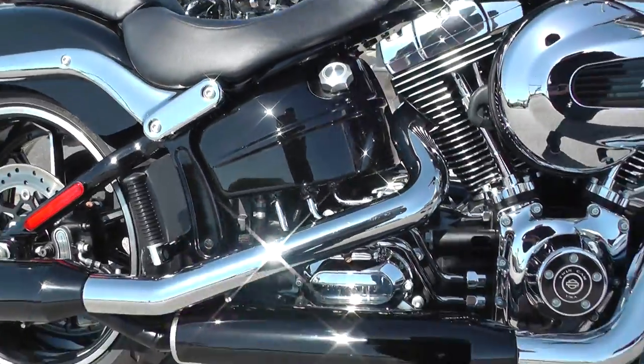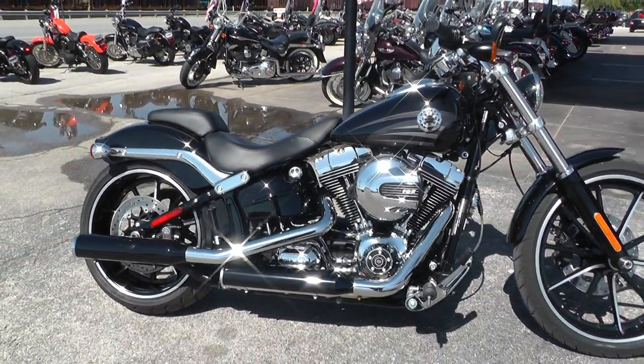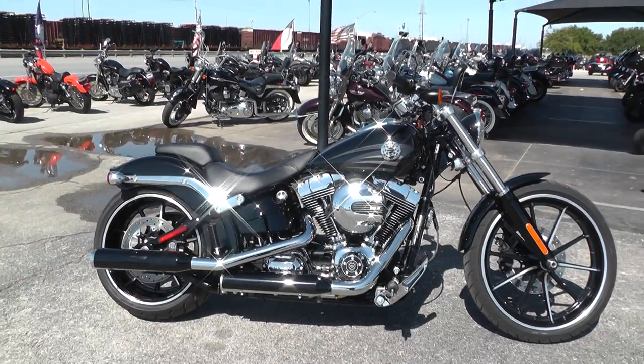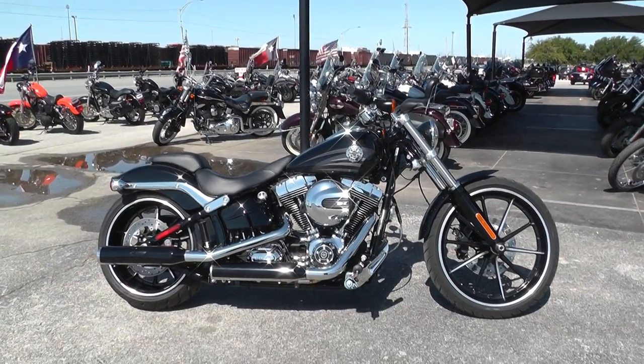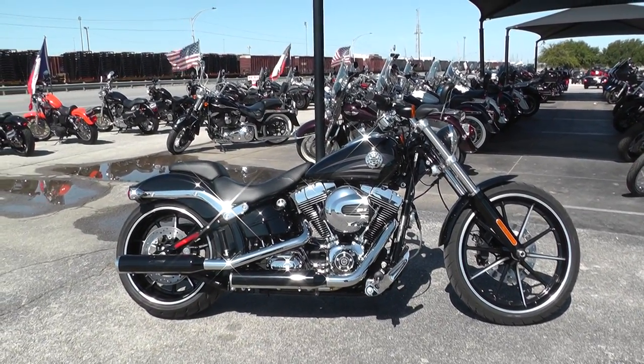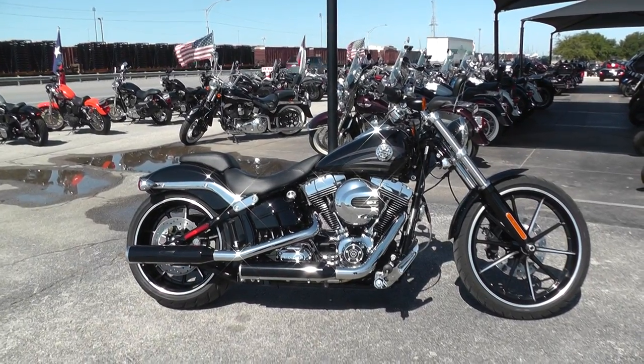We've got a full parts and service department as well. We can get you a full set of aftermarket exhaust pipes on this bike to get some more sound out of it. If you'd like to know more about it, contact our sales team toll-free at 888-400-1151, or check out our website at cleanharleys.com.